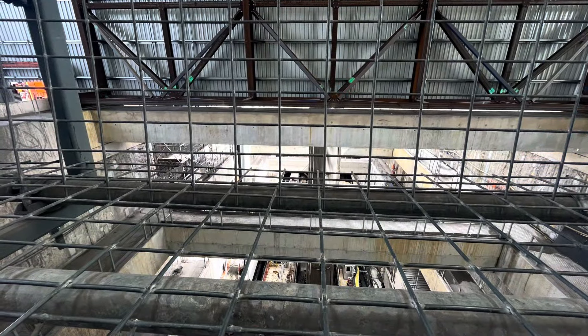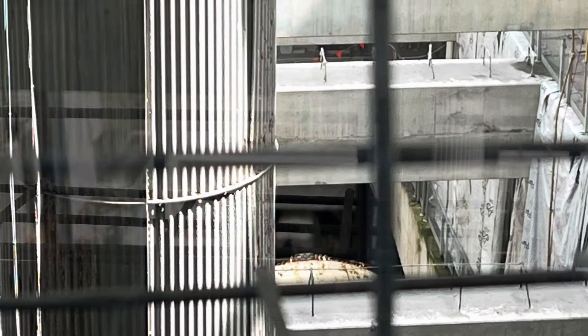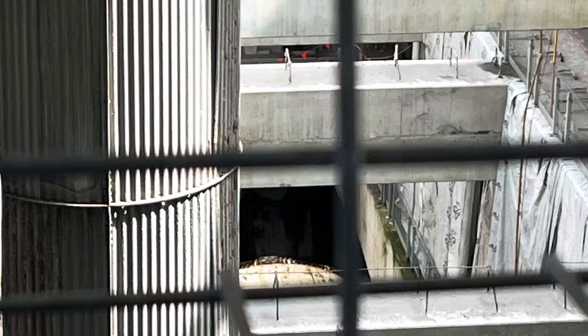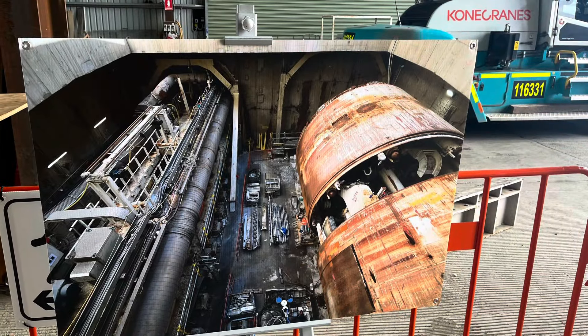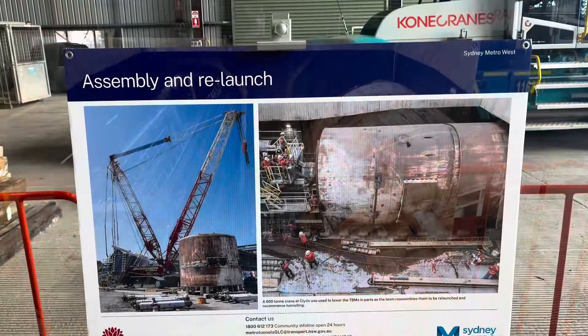So this brings us to the outro of my video. I noticed that the Sydney Metro West community open day was a bit boring, but I want to show you guys some information about the TBMs. Here is the video clip — you are allowed to pause and read through what is there.